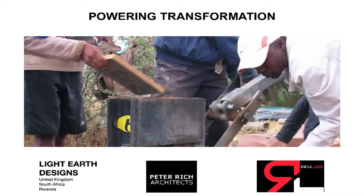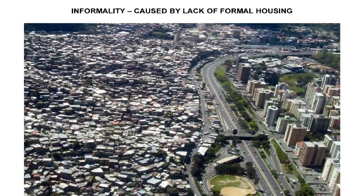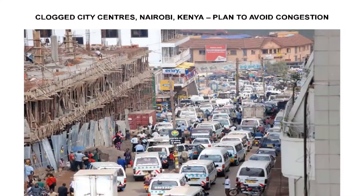I had in my presentation an interesting statistic that 8% of all CO2 emissions are caused from concrete. Any way you look at it, that's not a good thing. Rich Labs' aim is to reduce carbon emissions and approach each project in an environmentally conscious way.